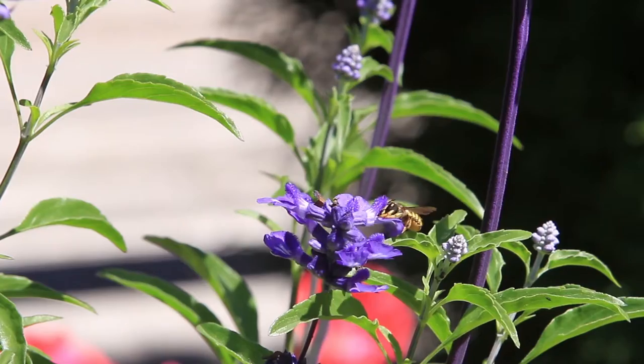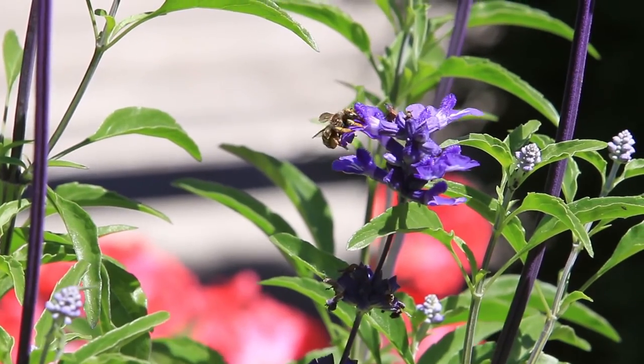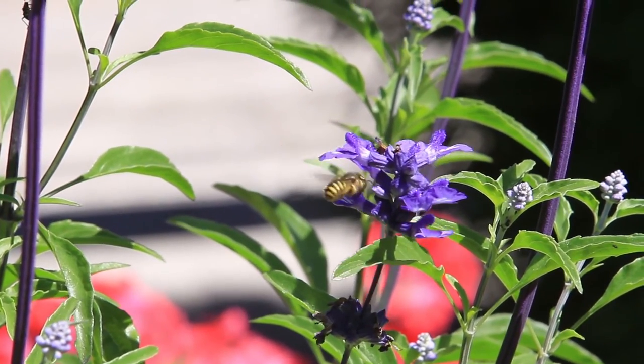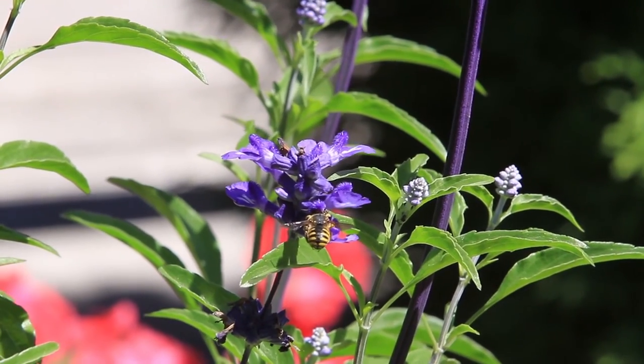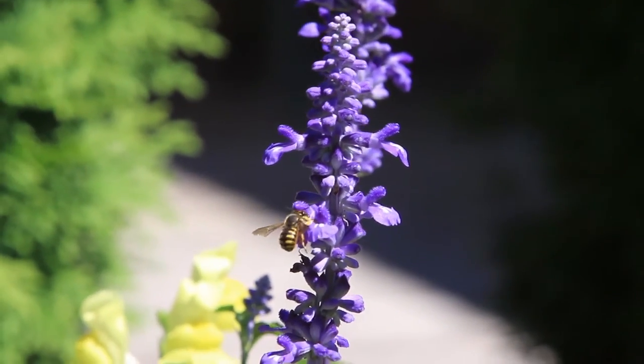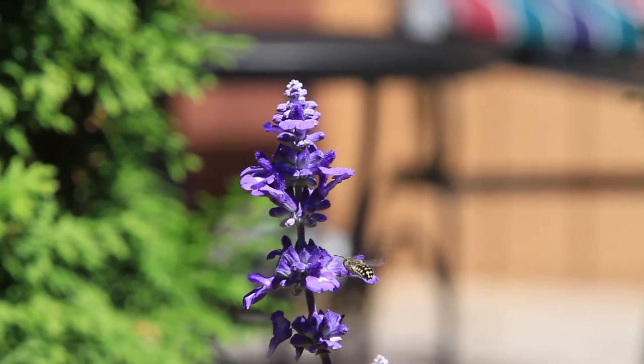Females use plant fiber, like those on the underside of the leaves of lamb's ears, to construct their nests. They build their nests in cavities, usually in rotting wood. They create multiple cells in the nest, each with a single larva and pollen stored for the larva to eat.